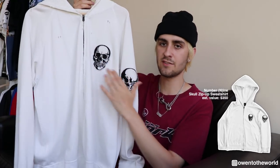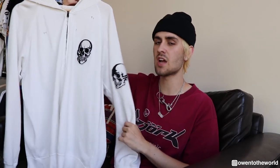The last hoodie I want to mention is this Number Nine white zip-up hoodie with skull patches on the chest and sleeve. I've talked about this piece a few times in my other videos and it's definitely one of my favorite zip-up hoodies.